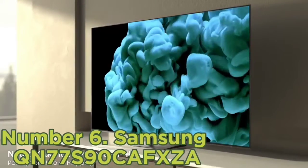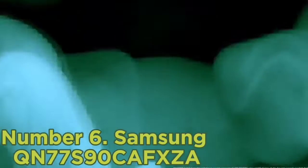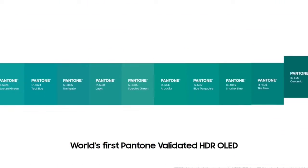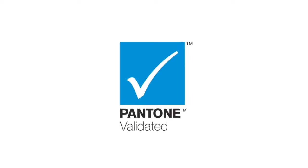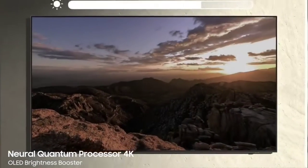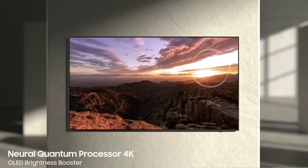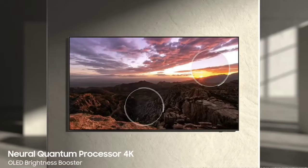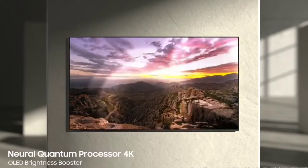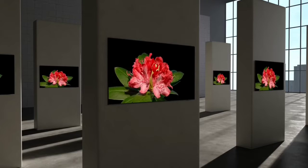The S90C can also display a wider range of colors in HDR. It's a well-rounded TV overall that delivers fantastic gaming performance. It has very low input lag, ensuring a smooth, responsive gaming experience. Like all OLED TVs, its nearly instantaneous response time results in crystal-clear motion with almost no noticeable blur behind fast-moving objects. It has a great selection of gaming features, including variable refresh rate support, so you can take full advantage of new-gen gaming consoles.